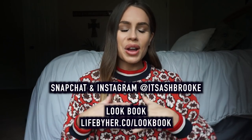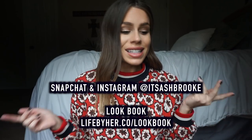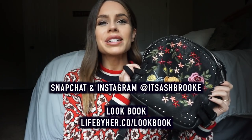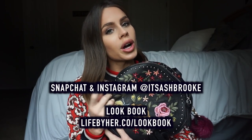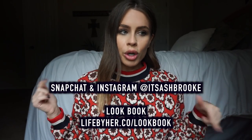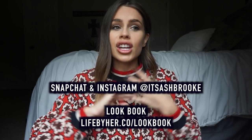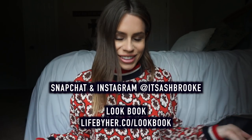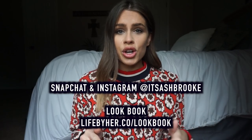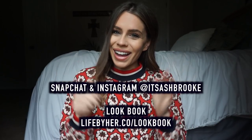That is it for this mini haul slash items I can't travel without. I wanted to do both videos so I figured why not make them into one — a little two-parter. For those of you obsessed with this backpack, I really hope I can find it linked below. I'm doing this in the Life by Her lookbook, so I'm going to be styling it pretty soon. Go to lifebyher.co/lookbook to check it out, and join the Life by Her Facebook page. I'll see you guys in Sunday's video when I'm going to be styling overalls. Stay tuned!